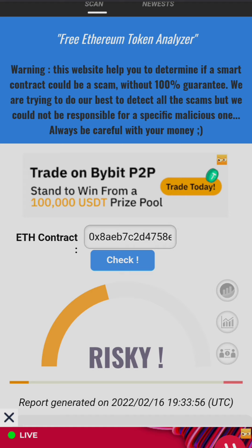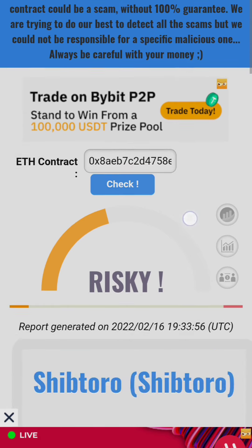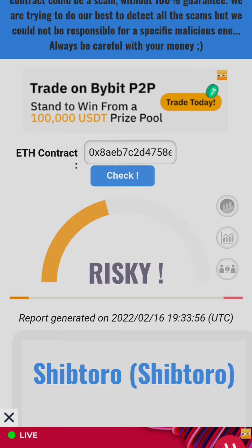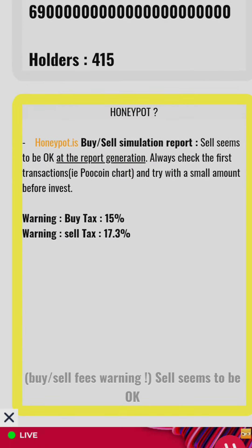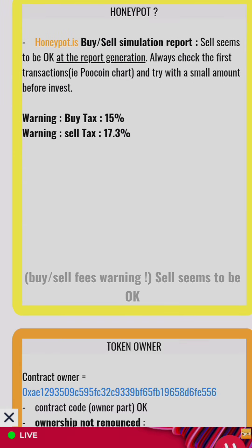Headscan is a platform where you can check a token's legitimacy — it tells you if a token is legit or a scam. I checked Shiptoro token and it told me this token is risky. The token is flagged for honeypot issues. When we calculated the tax it was very high, deducted from every buy and sell. The honeypot indicator is yellow, meaning there is an issue. It says the sell seems okay as of report generation, but always try with a small amount first.